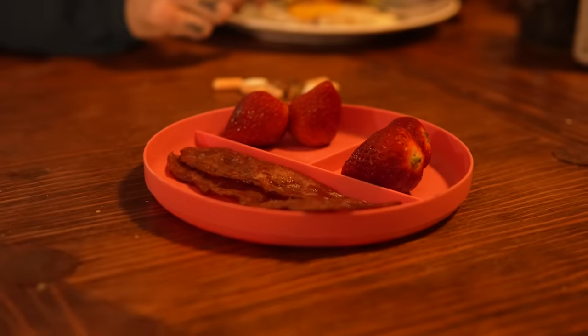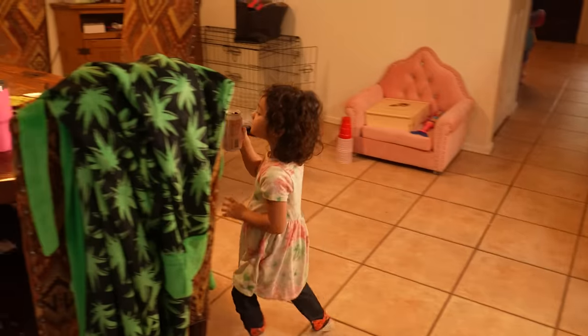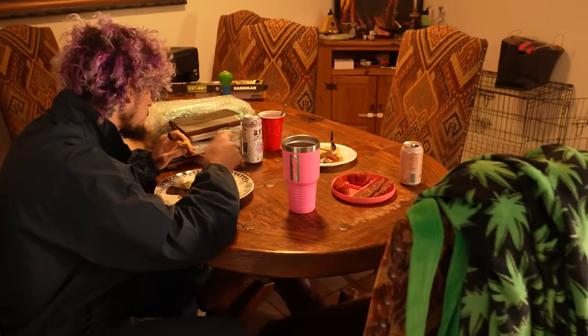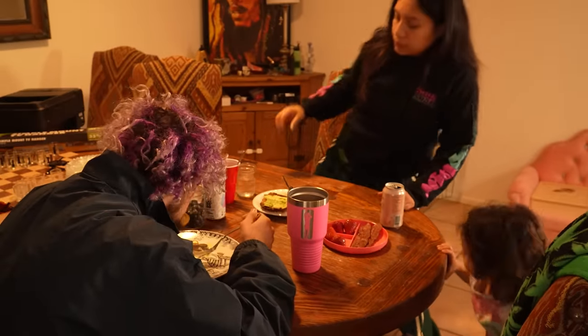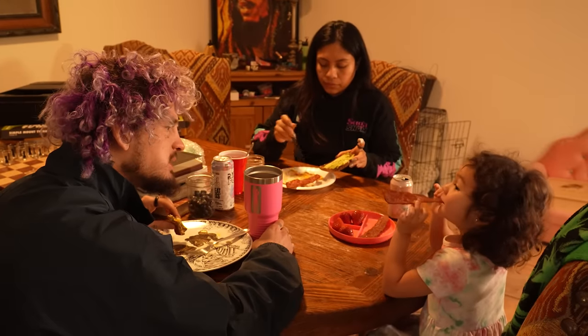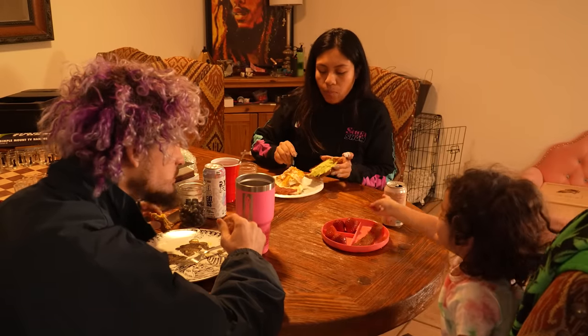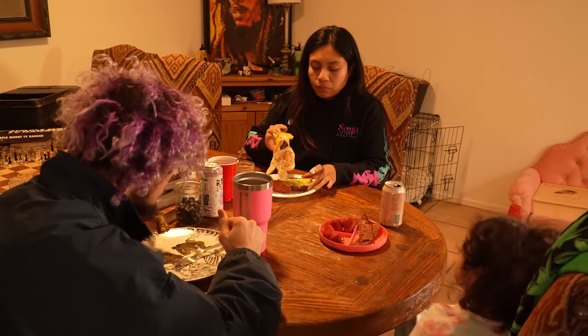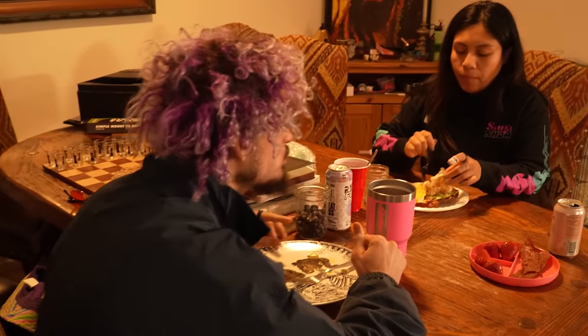Wow, that looks incredible right now as I watch it back. Elena's eating bacon and strawberries — she's mostly on a carnivore diet just because she wants to. She likes to eat meat and fruits. Elena's such a good eater. She's been eating really good for a long time — breastfed for a little over two years, Danny did that for her.